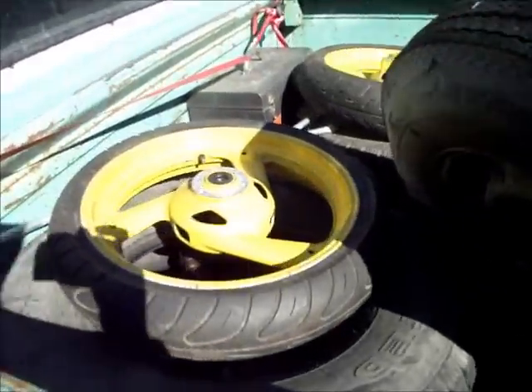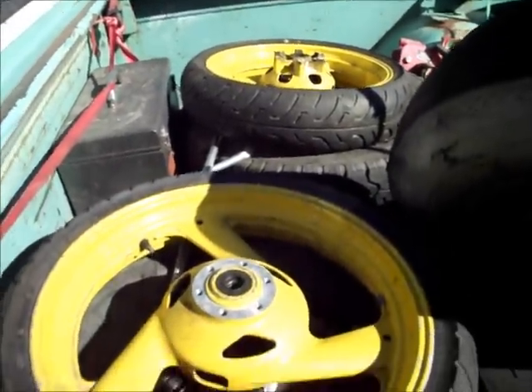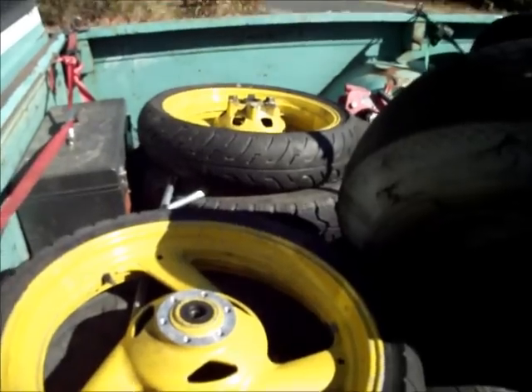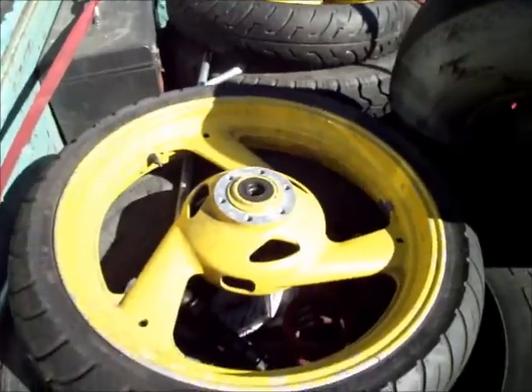These are my chopper parts, which I haven't gotten very far on yet either. I am trying to find the perfect engine to build around and I have not yet found it. But when I do, these will become a chopper eventually, someday.